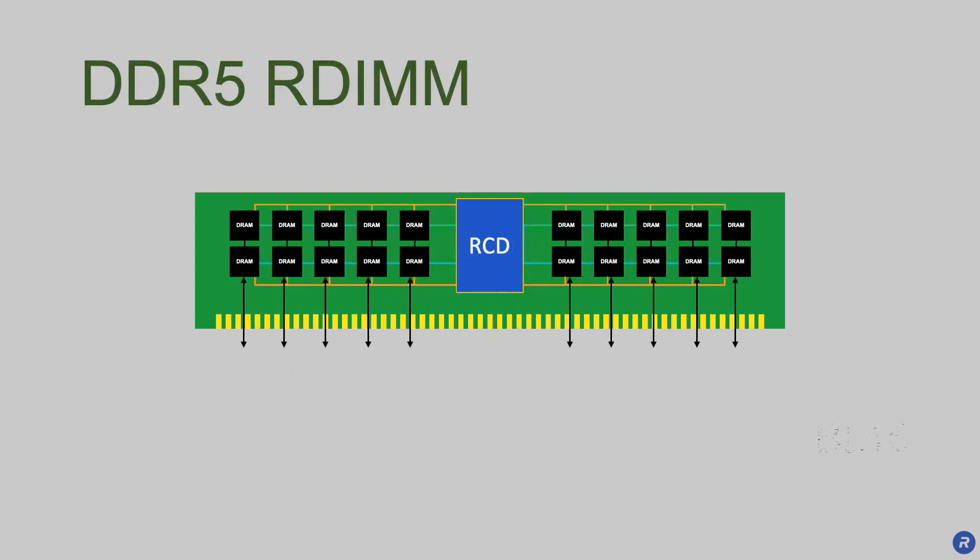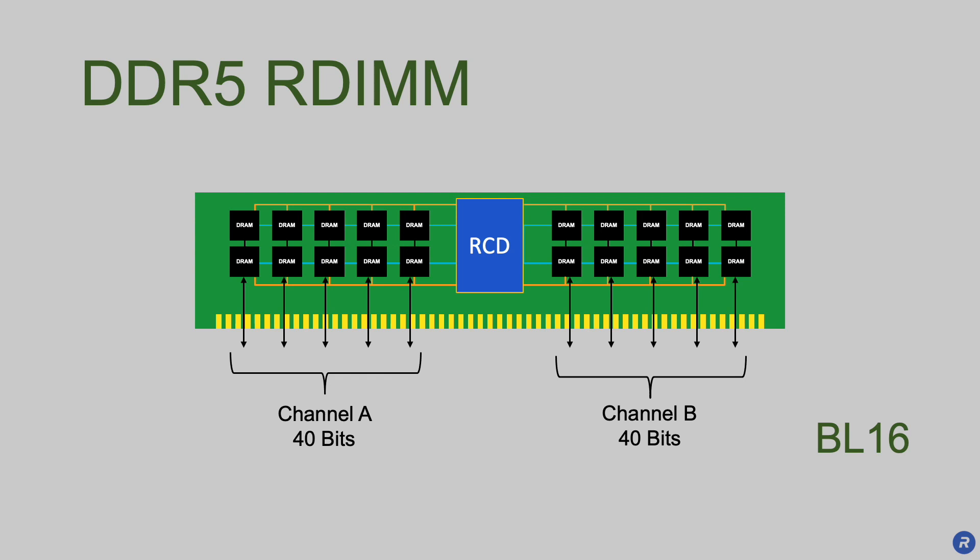In DDR5, the DRAM burst length increases from 8 to 16 clock phases in order to increase channel efficiency. To maintain the same access granularity of 64 bytes, the DDR5 module is split into two independent subchannels. Each of these 40-bit subchannels has 32 bits of data, plus 8 bits of ECC protection.